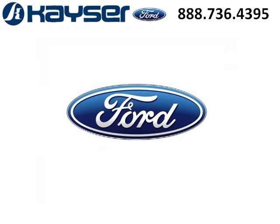Kaiser Ford is the dealership for you, conveniently located in Madison, Wisconsin off of Beltline Highway.